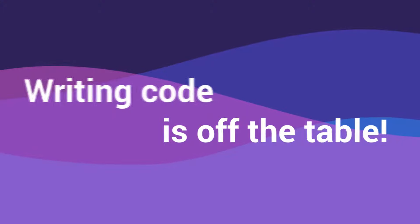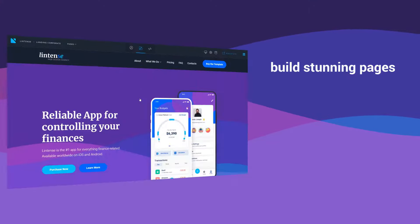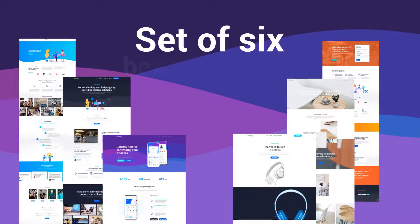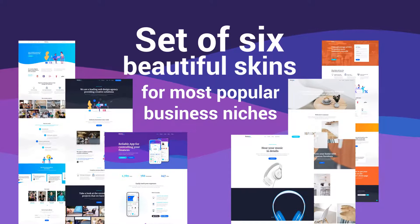Writing code is off the table. With Lintense, you can build stunning landing pages code-free with drag-and-drop page builder Novi and a set of six beautiful skins for most popular business niches.